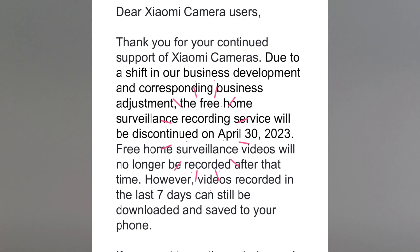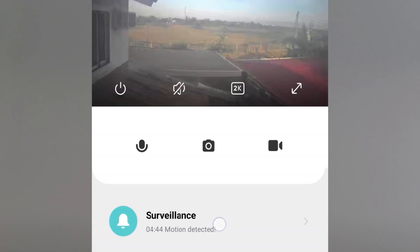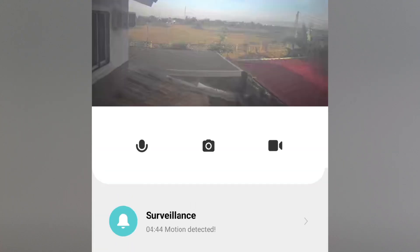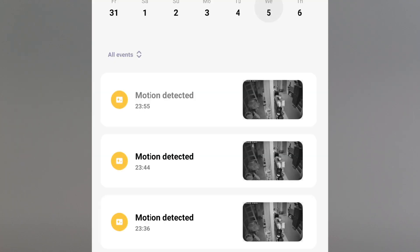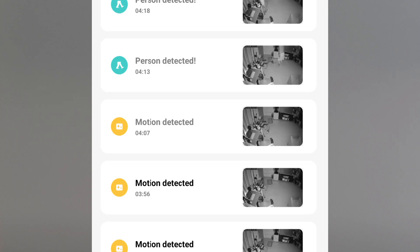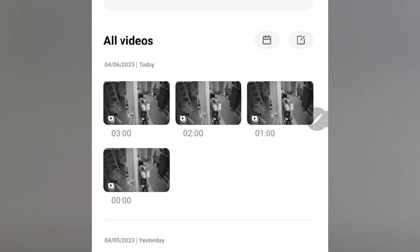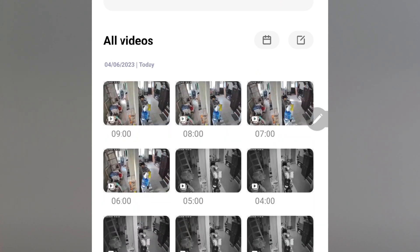Surveillance videos are short recordings of important events captured by the camera, like person detection, motion detection, and baby crying. Depending on your settings, the Mi Home app alerts you when these events are happening. These are recorded on the cloud as short clips of about 9 seconds, but they give you an idea of where to locate the particular event in the entire recording on the microSD card based on the timestamp of the video clip.